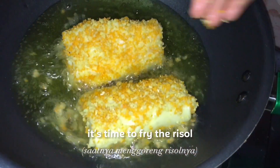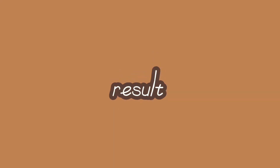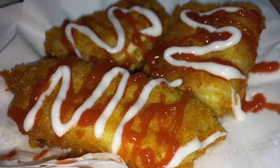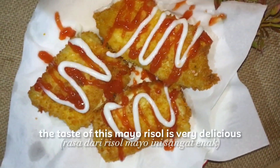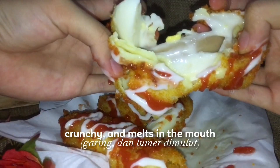It's time to fry the risol. We fry until brown. Okay, let's see the risol. The taste of this mayo risol is very delicious, crunchy, and melt in the mouth.